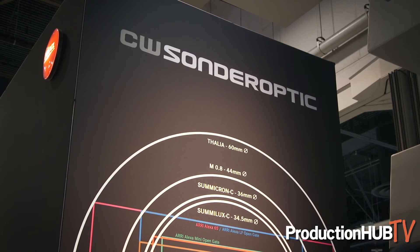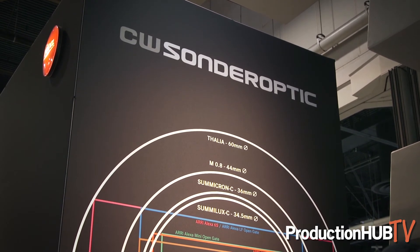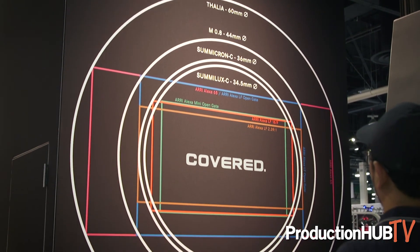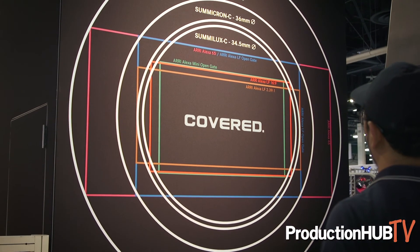We're also educating people on how shooting large format is similar and how it's different from Super 35 — as far as your focal length relative change, your aperture relativity change, magnification change — some of these things that people are starting to experiment with. We really are looking to be a resource for people on that, and we have a lot of resources on our website as well, which is www.cw-sonderoptic.com.